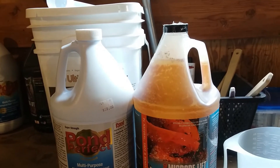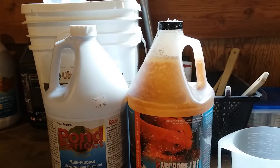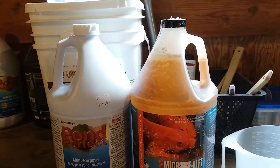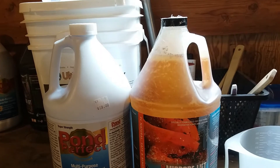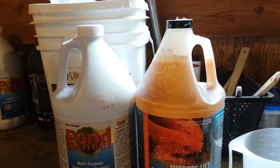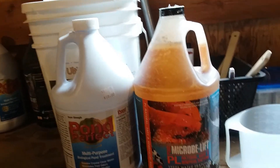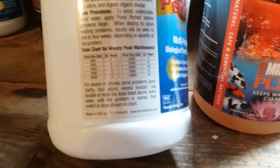I figure out the volume of my ponds and then follow the directions on the bottle of the pond treatment. When I do the water change, I usually pour the good bacteria in my waterfalls to get it distributed throughout the pond. They have a guide on the back that tells you how much for how many gallons.